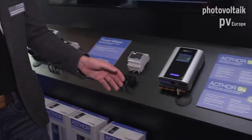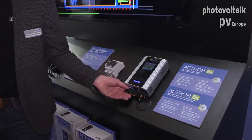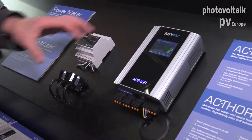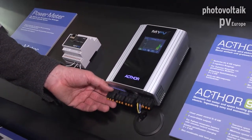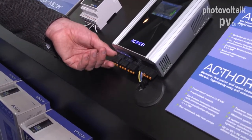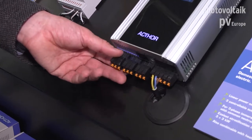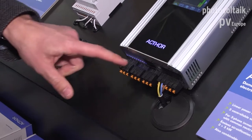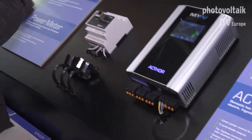Our latest invention in the product family is the Actor 9S. It has the same case, the same size, and the same display. The difference is that it is a three-phase system with a linear power control from zero to 9000 watts. Everything is still plug and play, and one of the biggest advantages is that every single phase of the Actor 9S can be controlled linearly — just one of its many unique selling points.